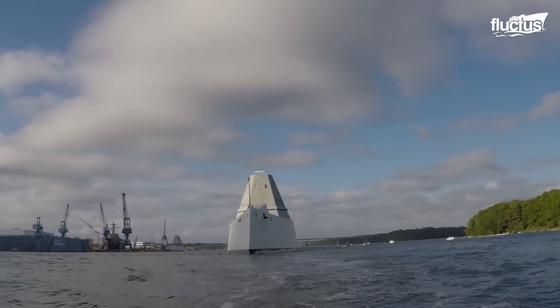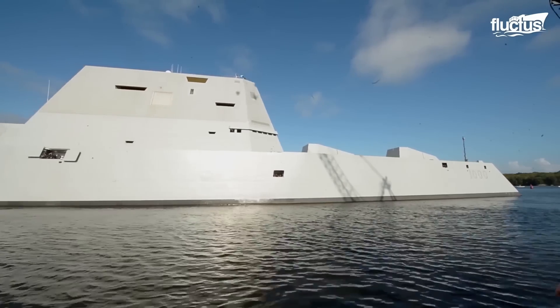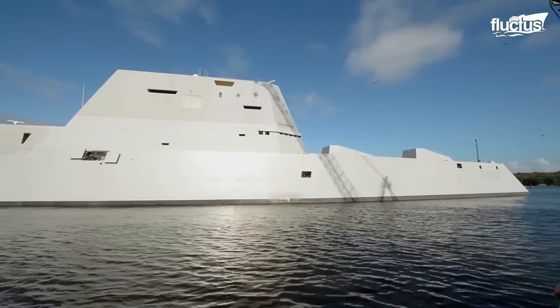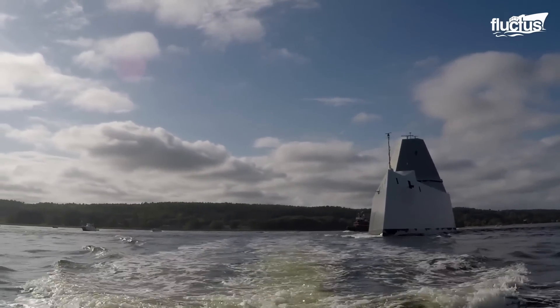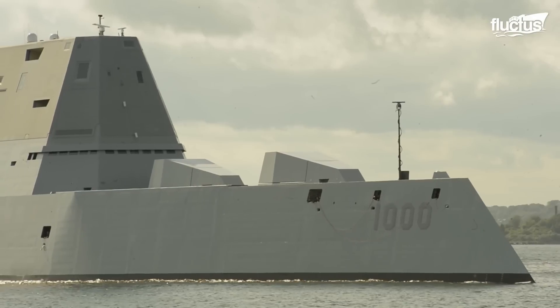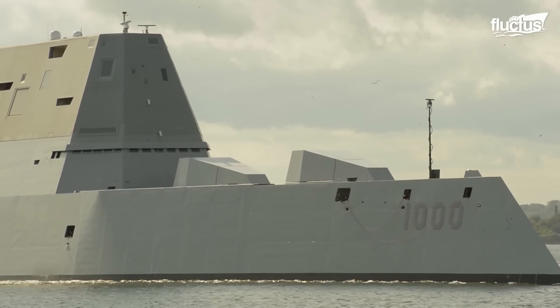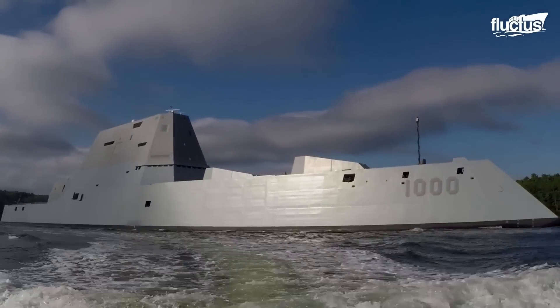Stealth ships have a unique design that is very different from other ships. They feature angled surfaces, radar-absorbent materials, and low-noise propulsion systems. The U.S. Navy's Zumwalt-class destroyers are a great example, designed to reduce radar detection by 50 times.